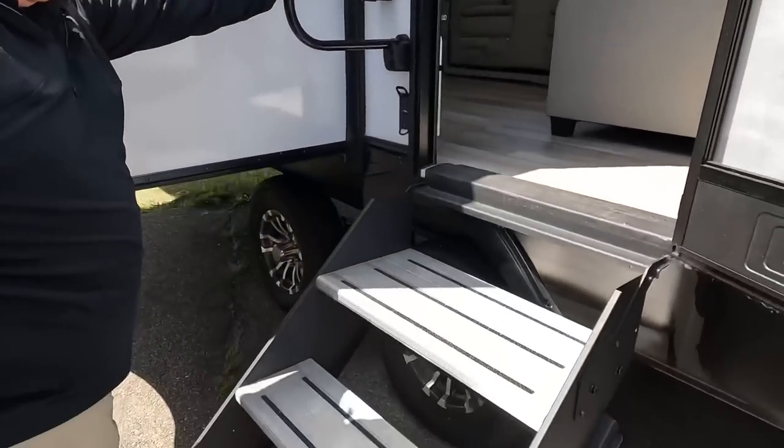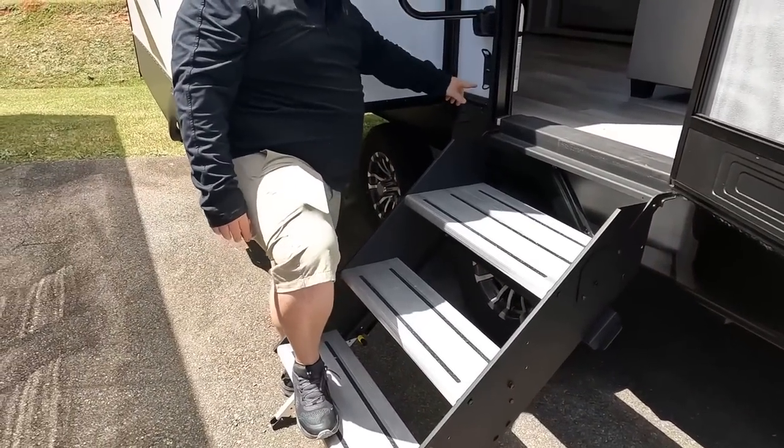We do have nice solid steps here to get in and out of the travel trailer, and there's another place to leash up your pet as well.